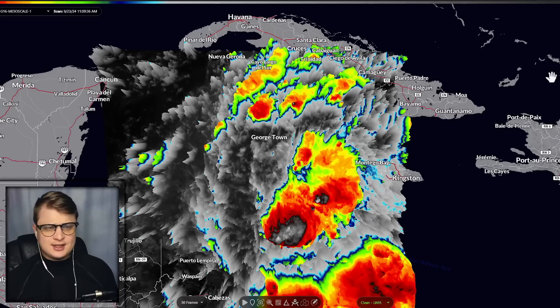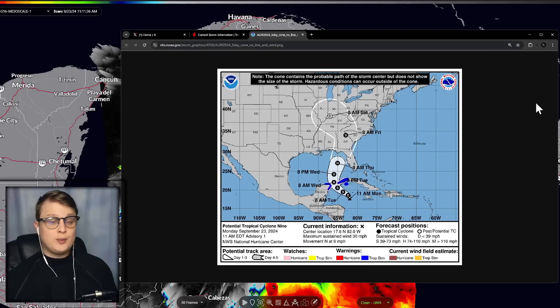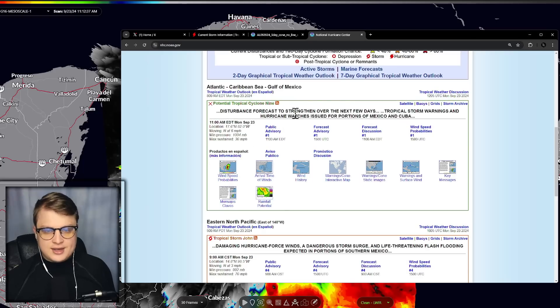It's not as easy as looking at satellite imagery to try to determine the strength of the storm, so let's break down the different scenarios. We just had some breaking news — we just got a cone of uncertainty with this storm. As of 11 a.m. on Monday, this has been designated as a potential tropical cyclone 9. Still not a tropical depression, but basically what this designation means is that this thing is getting its act together. And as you can see by the H's, it is forecasted to be a hurricane. Tropical storm warnings and hurricane watches have been issued for portions of Mexico and Cuba.